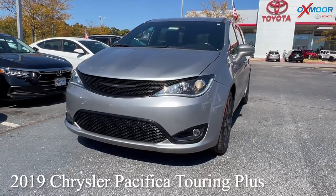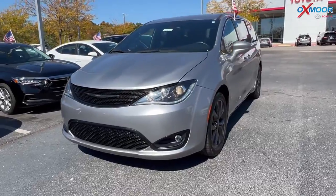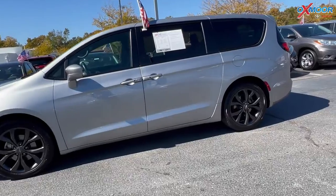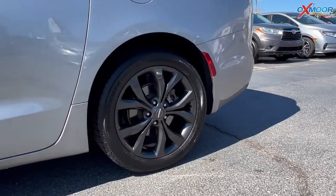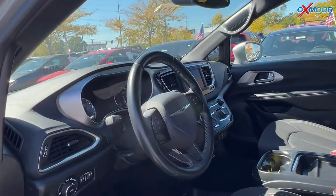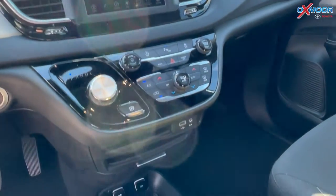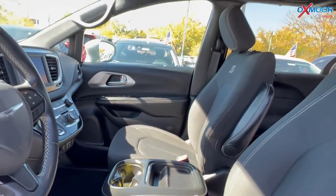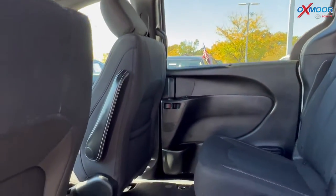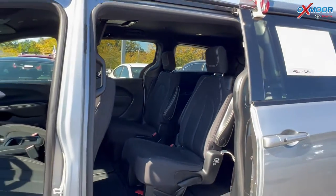For our last vehicle, we have a 2019 Chrysler Pacifica Touring Plus. The exterior color is in billet silver metallic clear coat. This vehicle is going to have a clean Carfax, one previous owner, and was locally owned. It has a backup camera and a rear entertainment system. The interior color is black. Mileage is 61,992 and the price is $30,500.